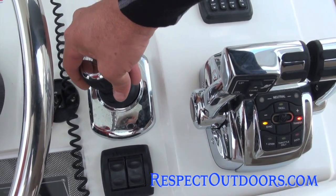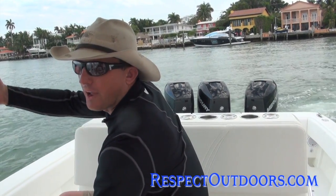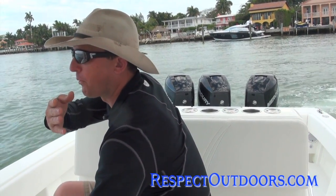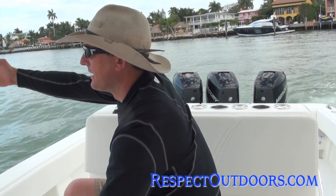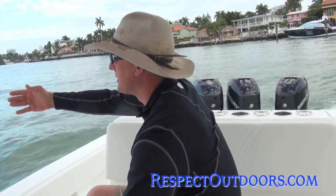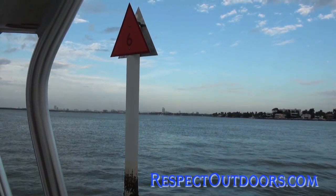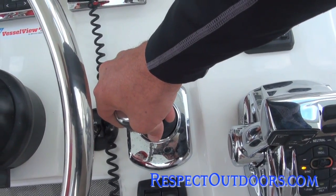Right now I'm basically trying to slide the boat directly to the right — from my port side to my starboard side, directly sideways. If you see that pole right there, I'm going dead sideways.